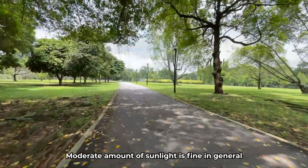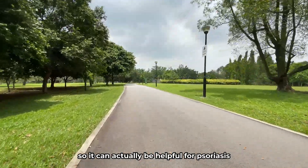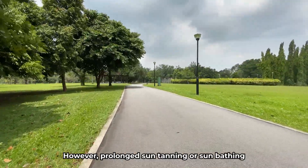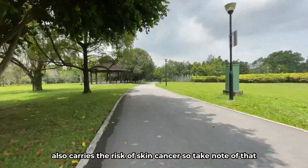A moderate amount of sunlight is fine in general, as it consists of the entire spectrum of UV light, so it can actually be helpful for psoriasis. However, prolonged sun tanning or sunbathing also carries the risk of skin cancer, so take note of that.